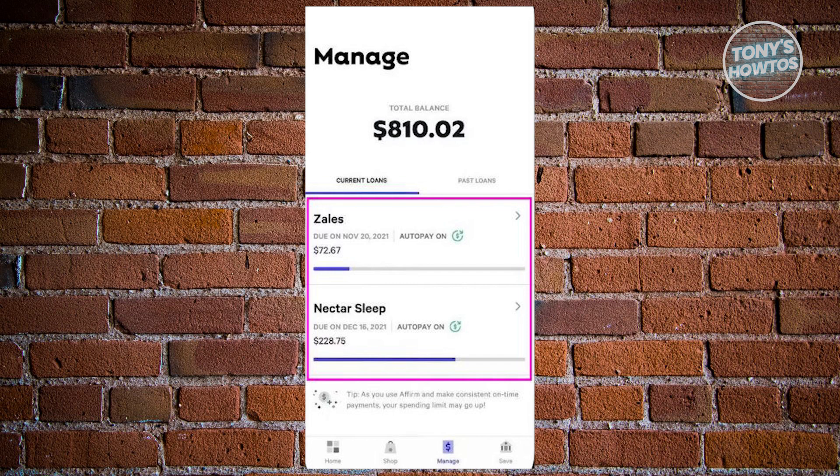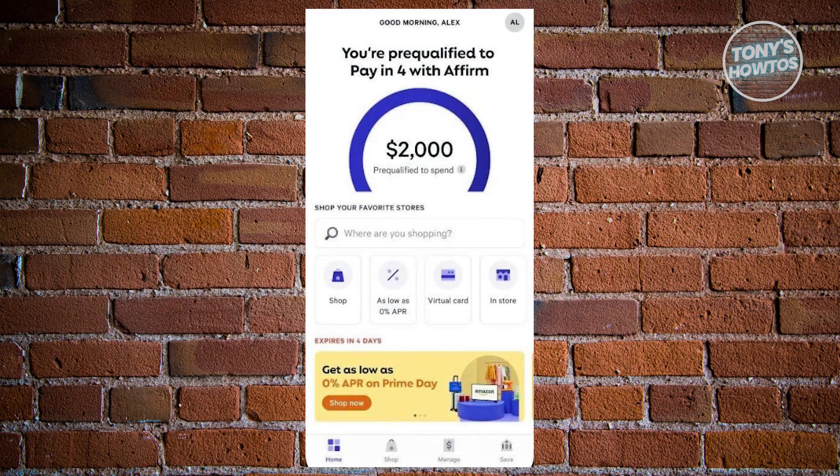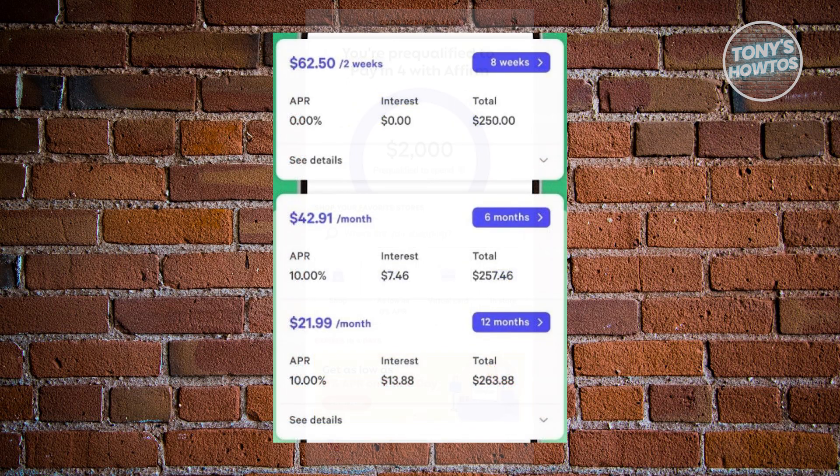Within this window, simply choose any of your current loans by clicking on it. This action will reveal specific details about the selected order, including the amount due, due date, and other relevant information. Within the loan details, you will find the option that says Pay Now, allowing you to make an early payment for the chosen order.